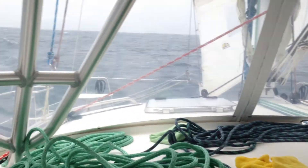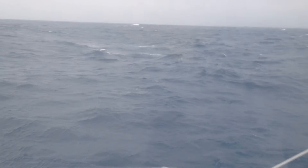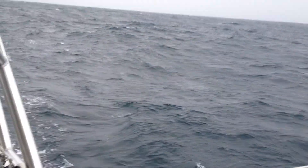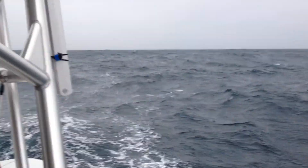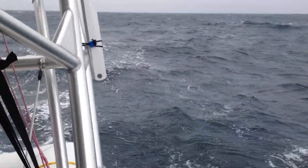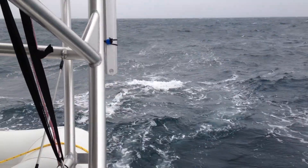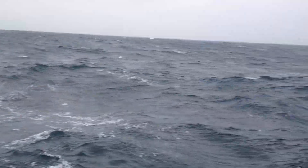The sea state right now — I know it won't show up on the camera at all — is not too bad, a little bit uncomfortable. It's 8 to 10 foot swells; the smaller ones are about 6 feet. Obviously from behind us, we're running dead downwind, but the boat's handled it really well.